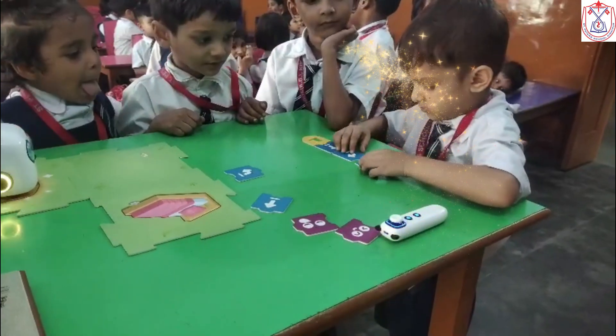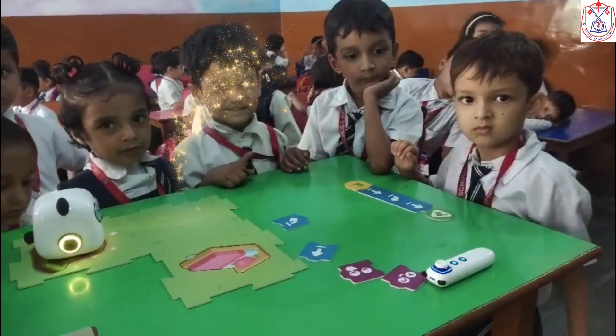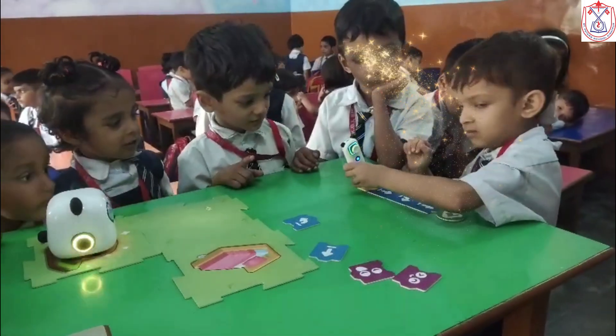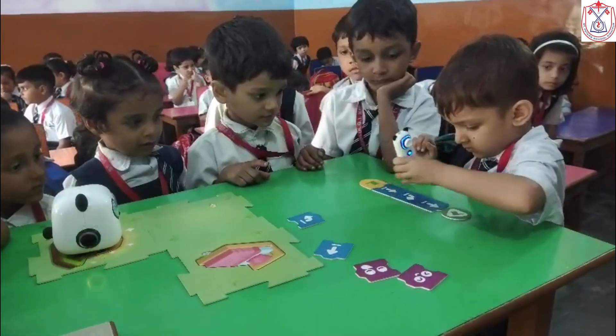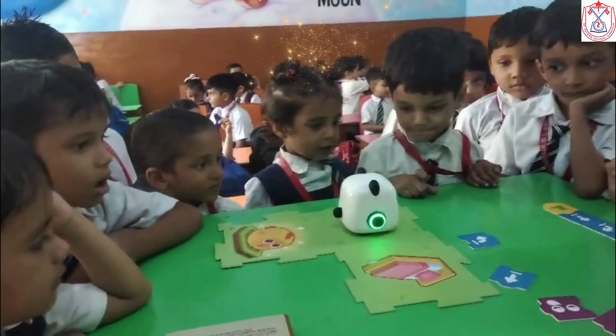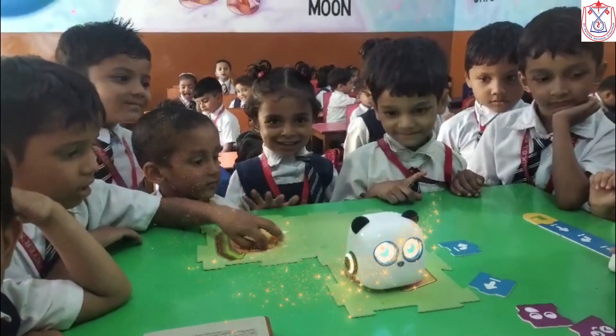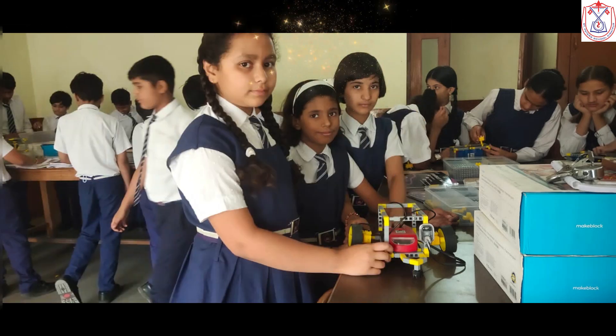Medical robots can be exoskeletons and prosthetics, and we can help with physical therapy. Consumer or service robots help with life from day to day. We give information, cook and clean, and help you on your way.